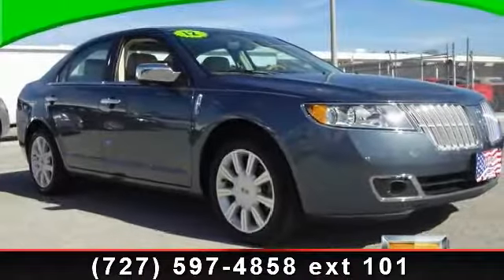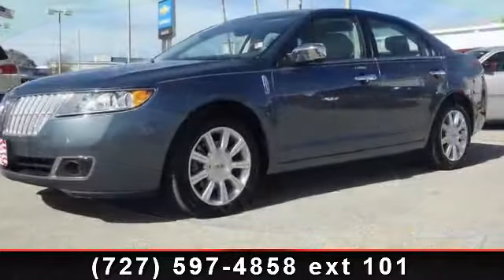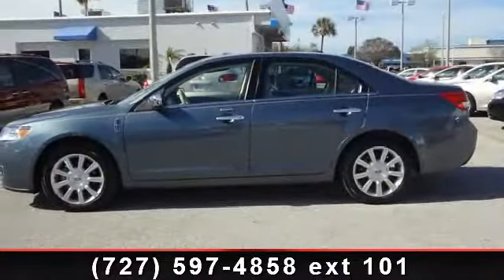Check out this 2012 Lincoln MKZ. If you are looking for a first-rate auto, this one could be yours today. This vehicle comes with a reliable six-cylinder engine, connected to a smooth shifting automatic transmission.